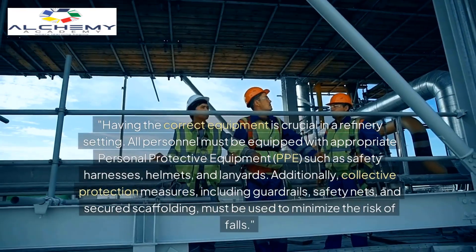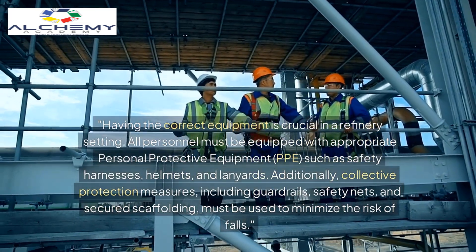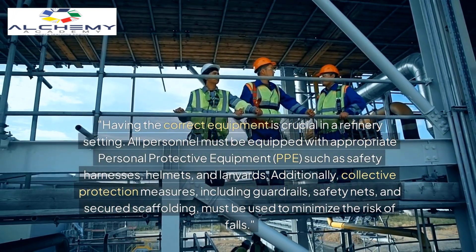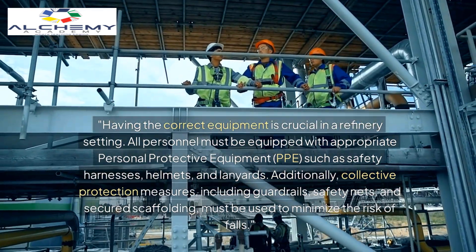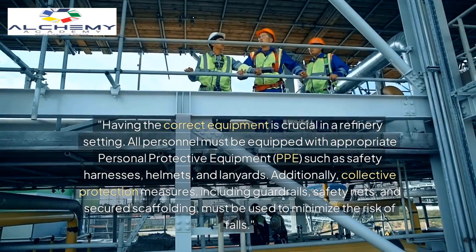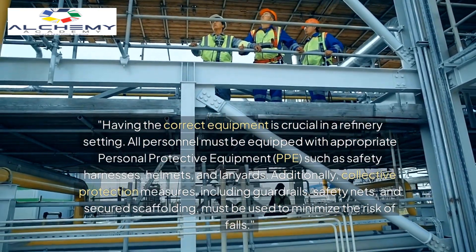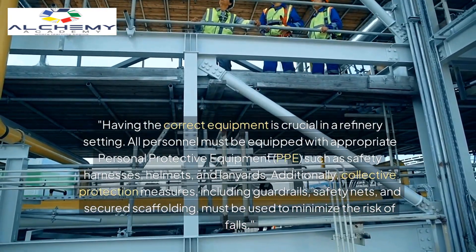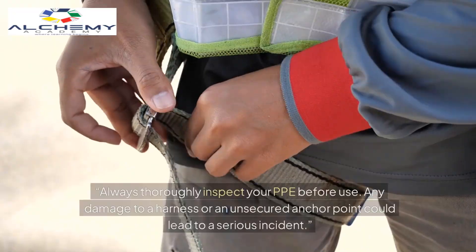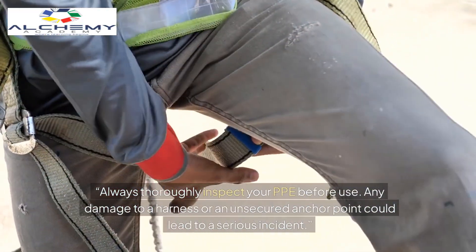Having the correct equipment is crucial. In a refinery setting, all personnel must be equipped with appropriate personal protective equipment — PPE — such as safety harnesses, helmets, and lanyards. Additionally, collective protection measures including guardrails, safety nets, and secured scaffolding must be used to minimize the risk of falls.